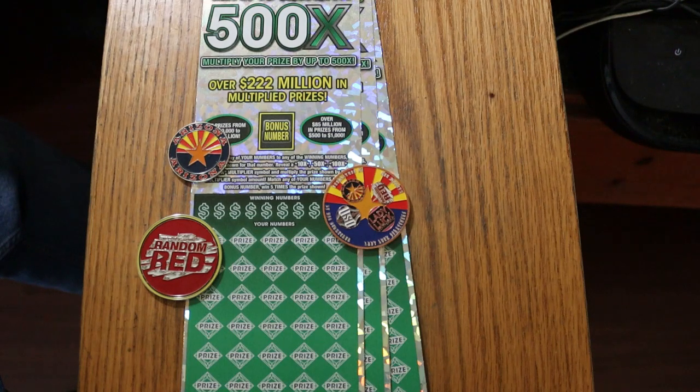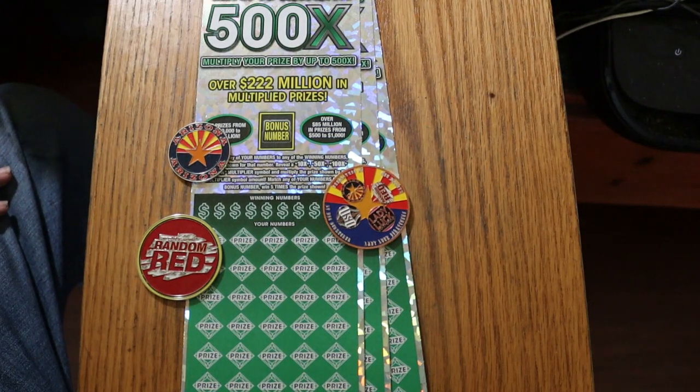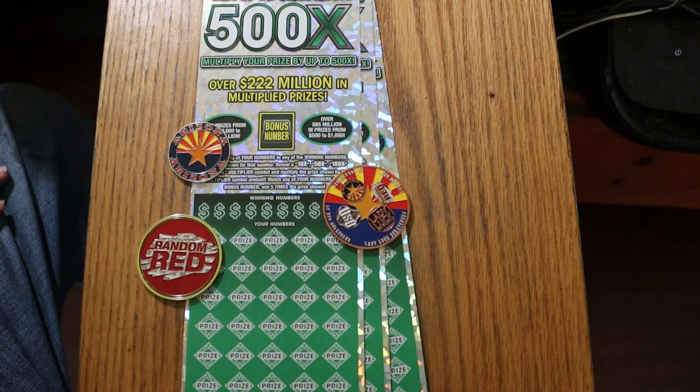I have hit every possible thing on this ticket except that 35 times — I have not had a manual win-all. I've had two claimers, every multiplier, but not that. I've got tickets 002 down to 000, black box, book numbers 126323, and the odds are one in 2.51.